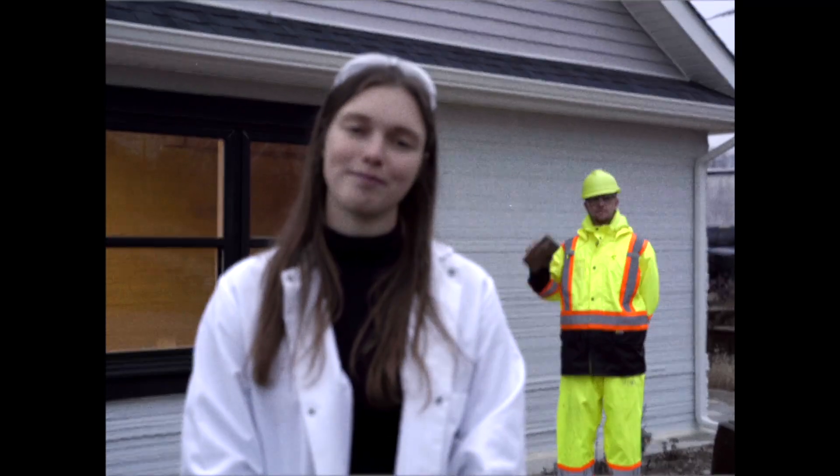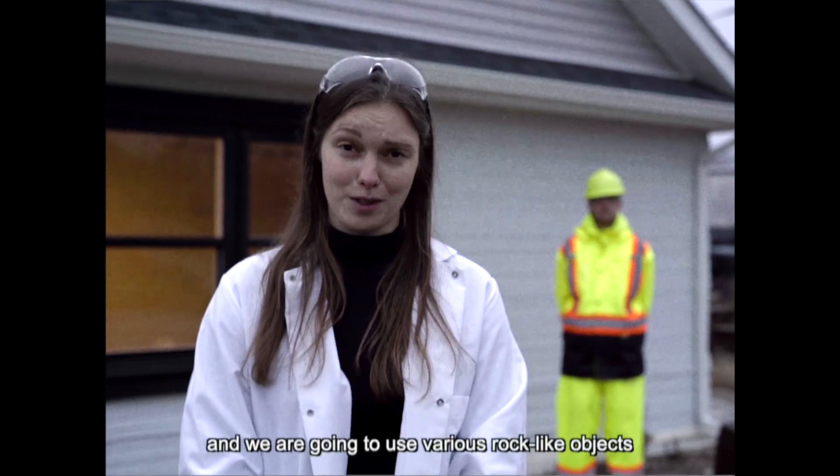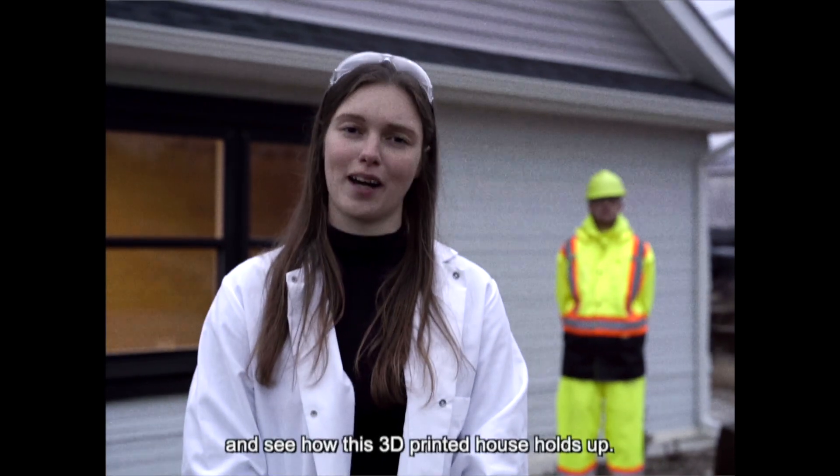Today I'm here with a geologist, and we are going to use various rock-like objects to simulate hail and see how this 3D printed house holds up.